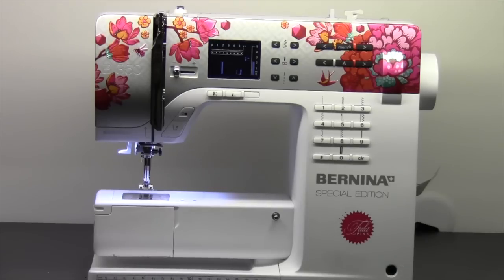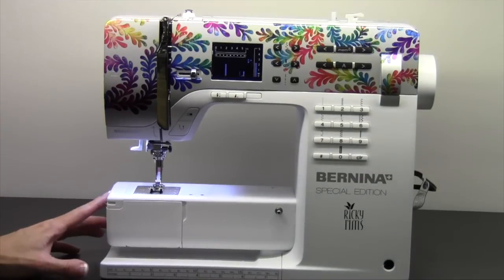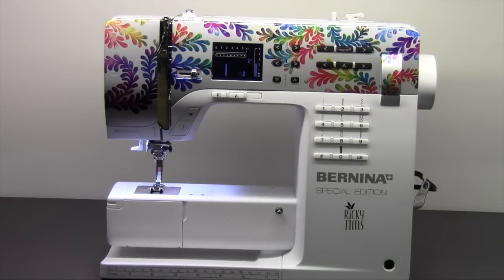Those of you who follow Bernina on Facebook probably remember the Face Plate Face Off. Here is one of the winners — the Tula Pink Special Edition — and here is the Ricky Tim's Special Edition. You'll be able to find these machines at your local Bernina store in 2015.